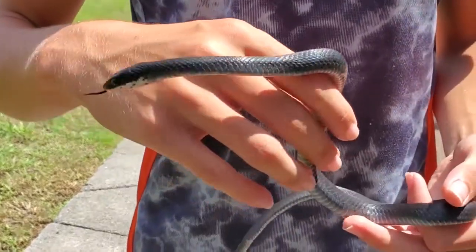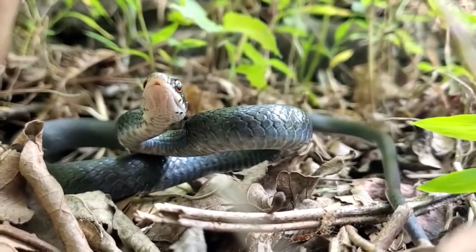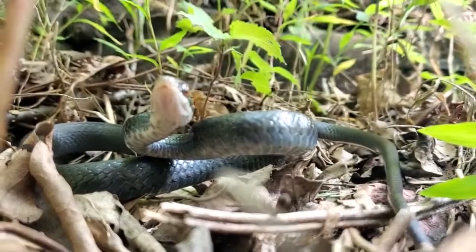This guy also has a little bit of a bluish tint to him, and he has that white chin which distinguishes him from some other species. The musk really smells on him too.